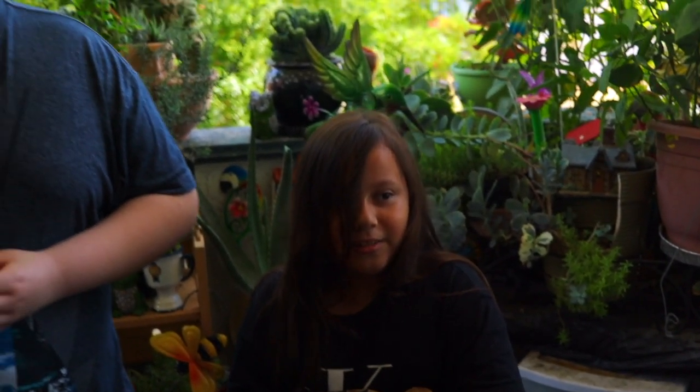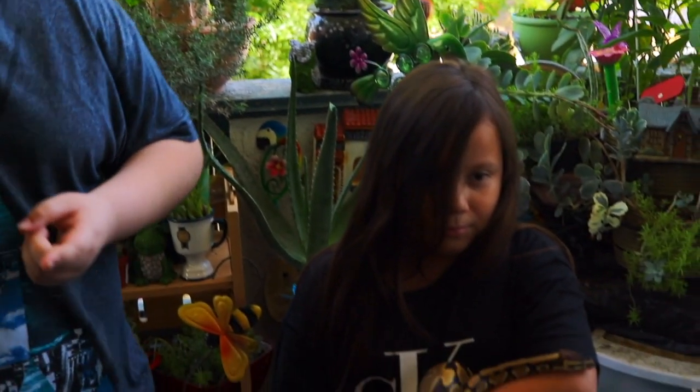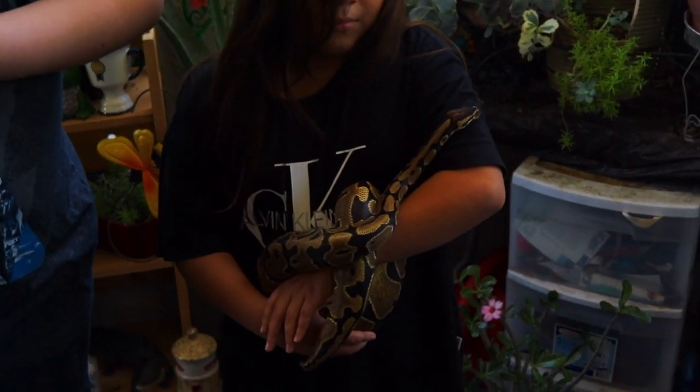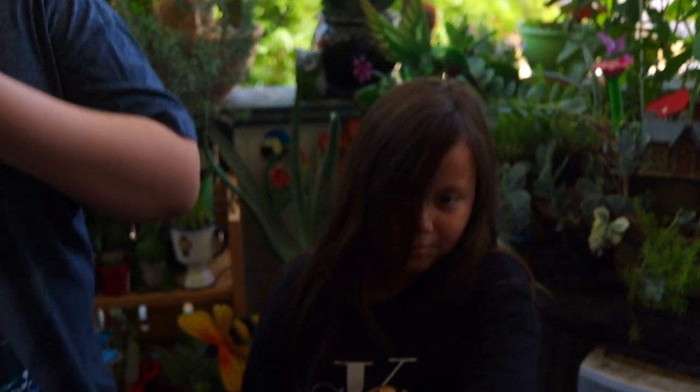What do they eat? Papaya eats frozen mice once a week. Ball pythons in the wild eat small rodents, little birds, and baby rabbits. And with Papaya, when she eats, if you touch her after she already ate, then she will throw up all her food that she already ate.